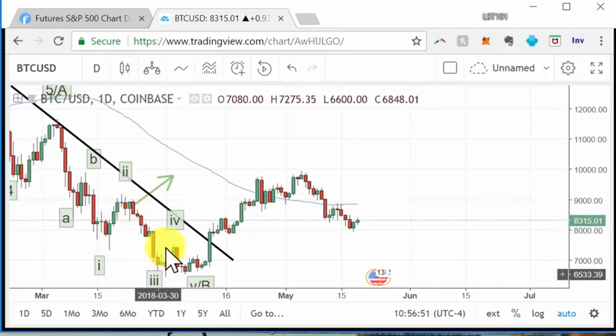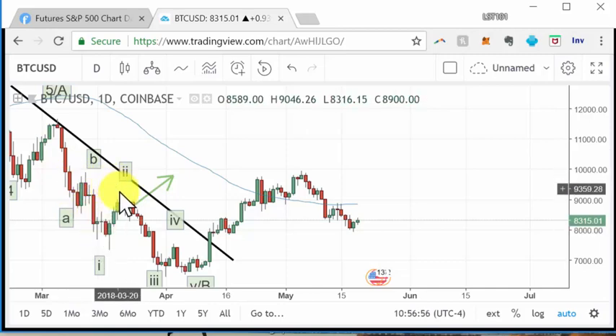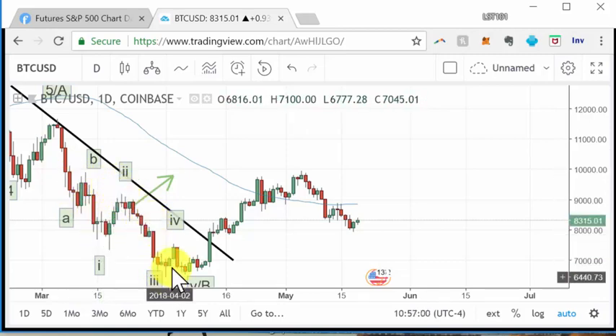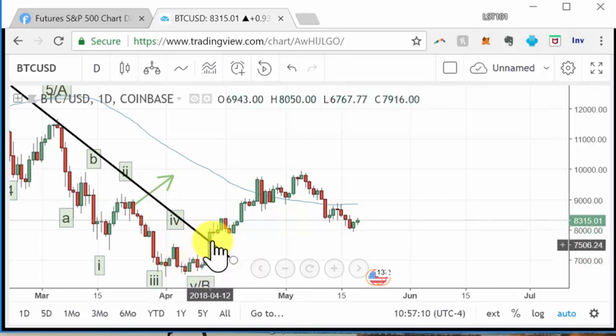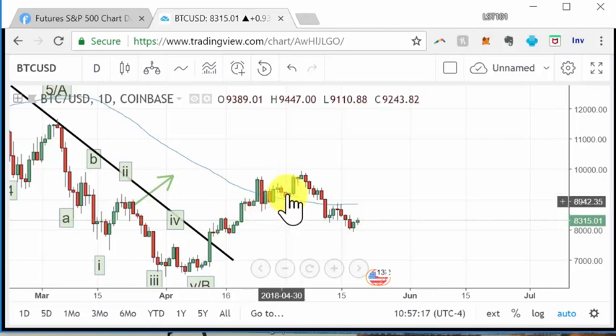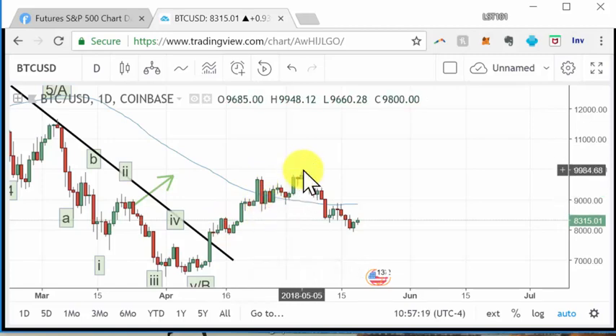So you have an A-B, then a 1-2, and then this 3 is a 1-2-3-4-5 three, then a four, and this five is truncated. Since that five we have this triangle form and then a pop up. You could count that as an A-B-1, so this is a 1-2-3-4-5 one, this is a two, this is a three, this is a four, and this is a five.